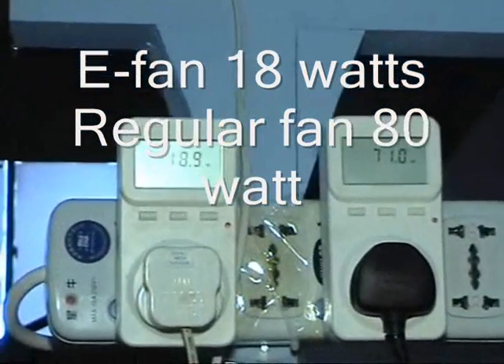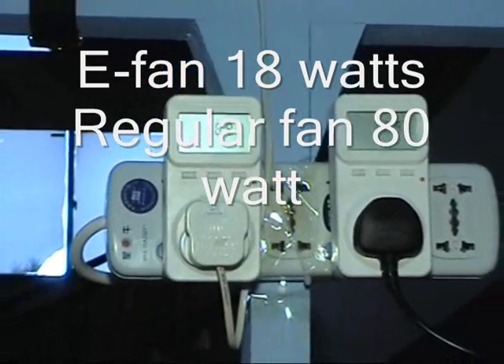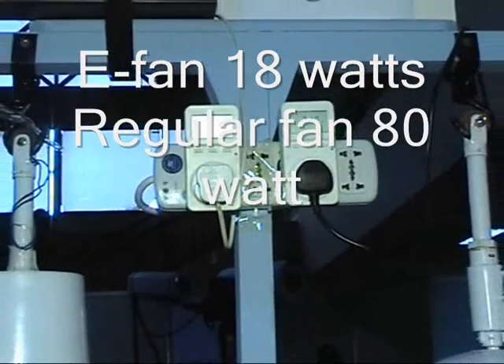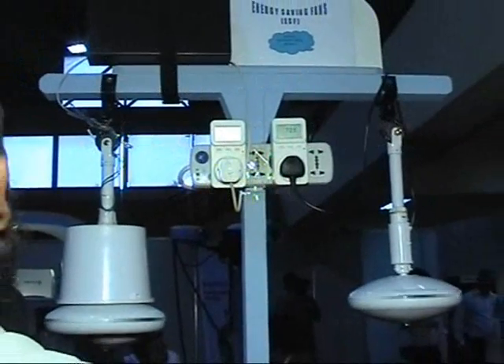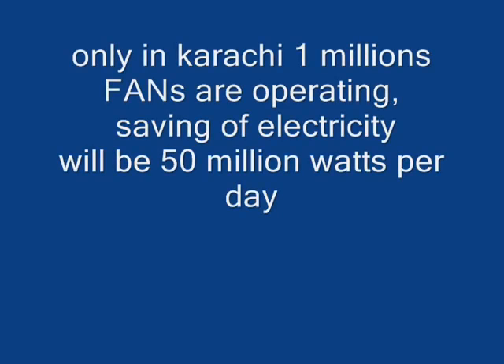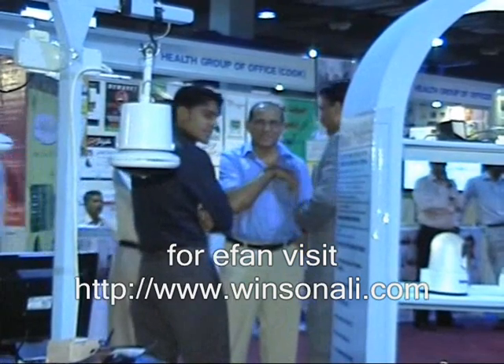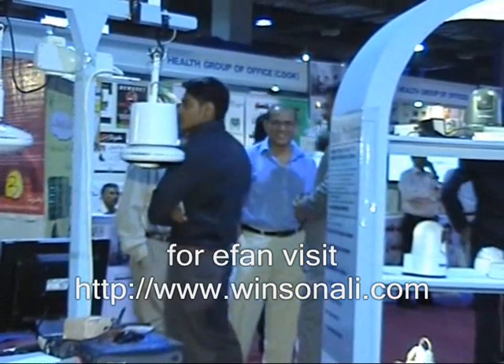You are saving at least 50 watts of energy all the time. When we conducted our research, we found that most of the electricity bill in a normal home comes from fan usage. If there are 4 fans in your home operating most of the time, you are consuming at least 350 to 400 watts of electric power continuously.